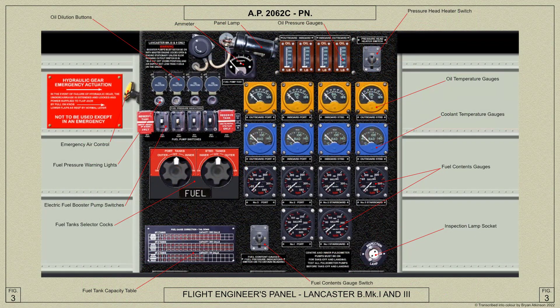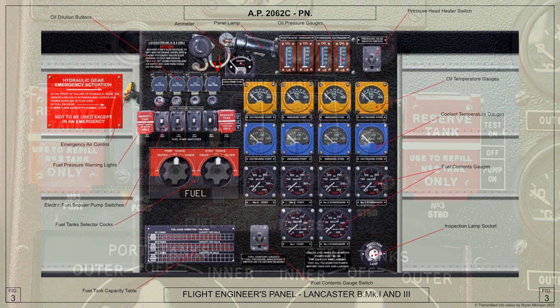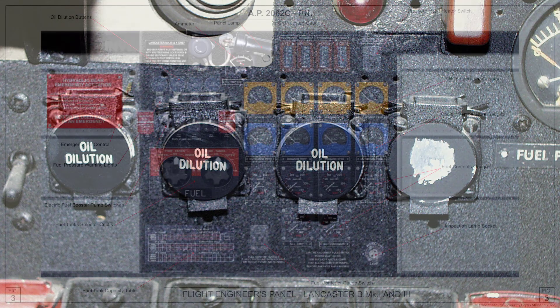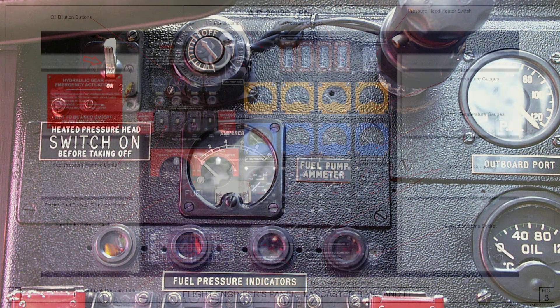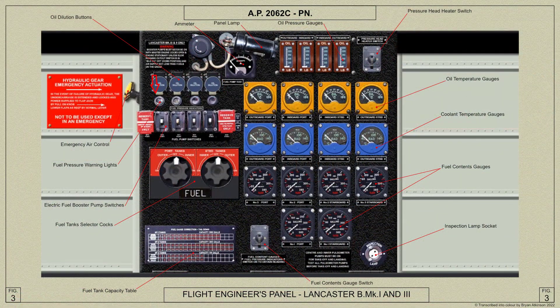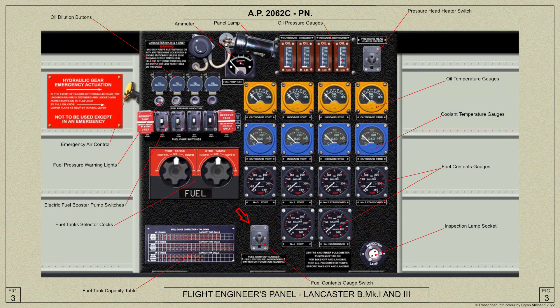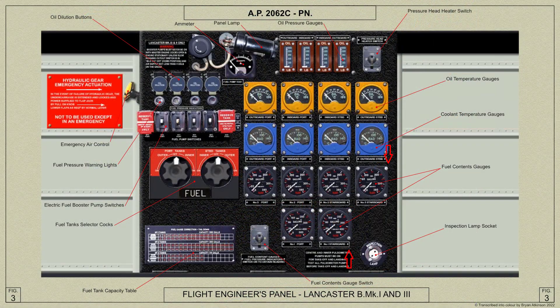We shall first look at the standard panel fitted on Lancaster B Mark I and III aircraft. On this panel are the following: switches for the electric pumps in the fuel tanks, the oil dilution buttons, and a switch for the heated pressure head. Here are the fuel pressure warning lamps. The fuel contents gauges switch is located here. These are the fuel contents gauges.